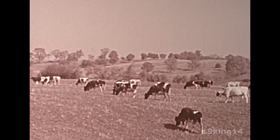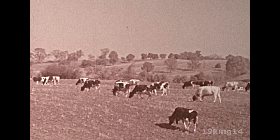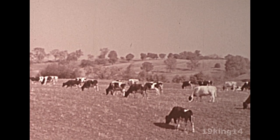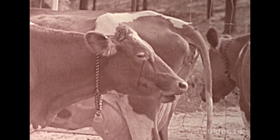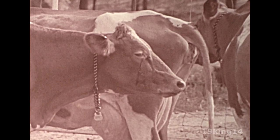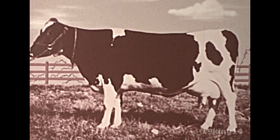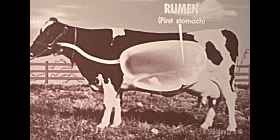But the digestive tracts of dairy cattle, beef cattle, and sheep are different. These animals are known as ruminants. Ruminants not only have four stomachs but they also have the additional advantage of chewing their cud. The first of these four stomachs, the rumen, is located at the beginning of the digestive tract.